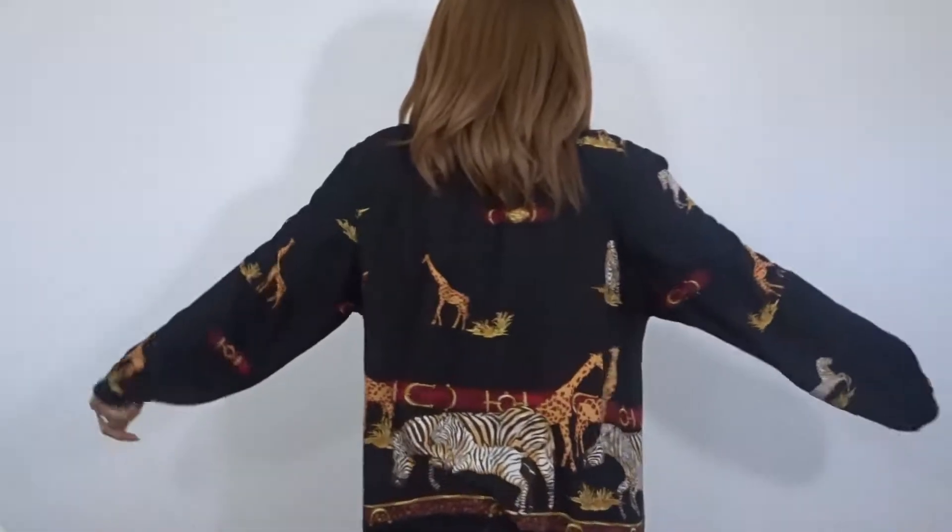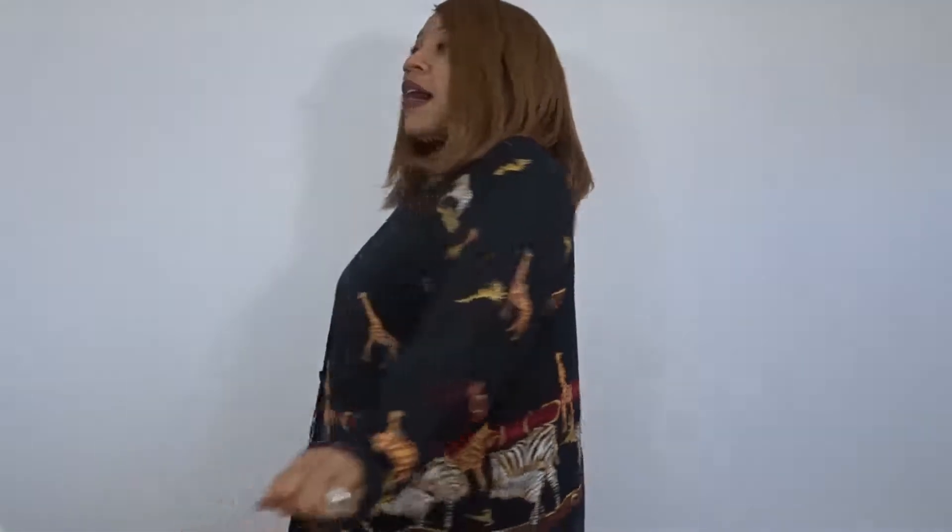This shirt here is kind of oversized on me. It's really comfortable. I really like how the sleeves are really big and baggy, and I love the print — it has like an animal safari type thing. It has tigers,